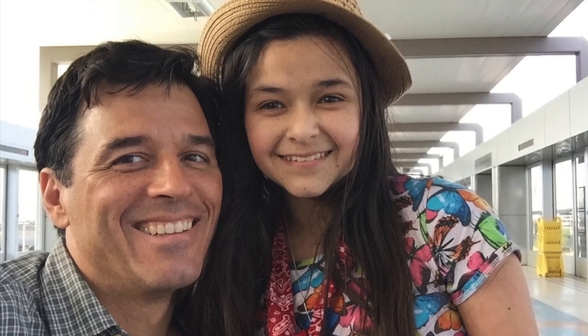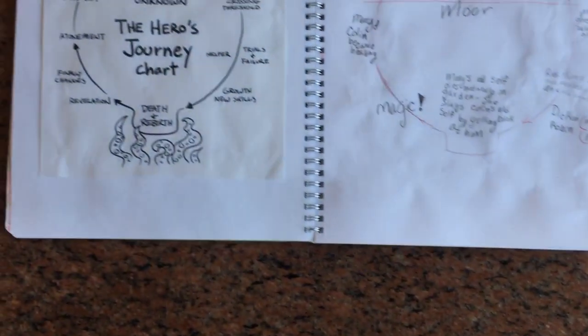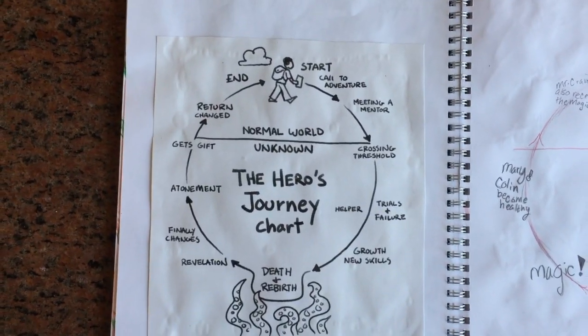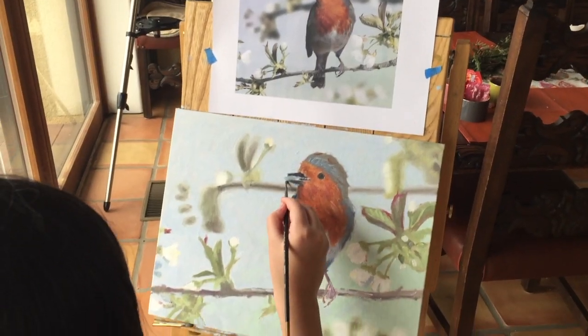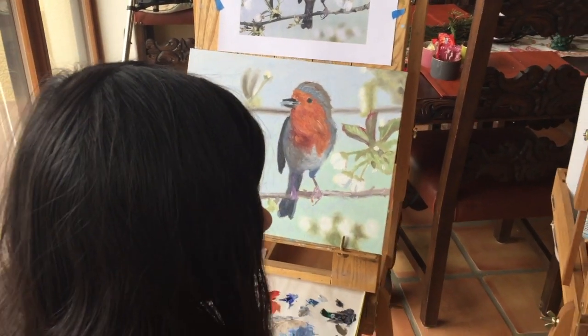After a trip to Chicago, we read The Secret Garden. We studied the hero's journey and applied it to The Secret Garden. Then Billy painted a robin, inspired by the same book.